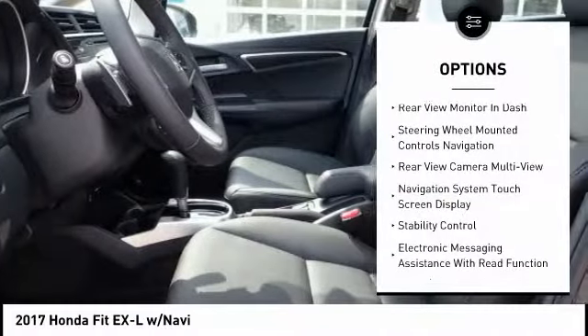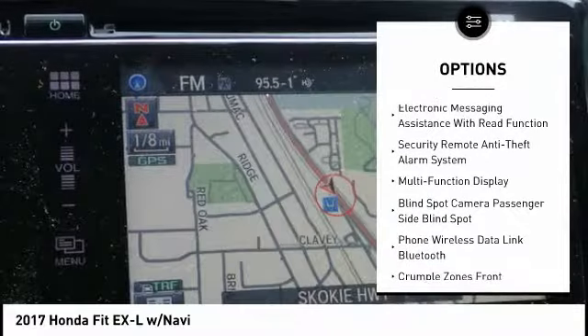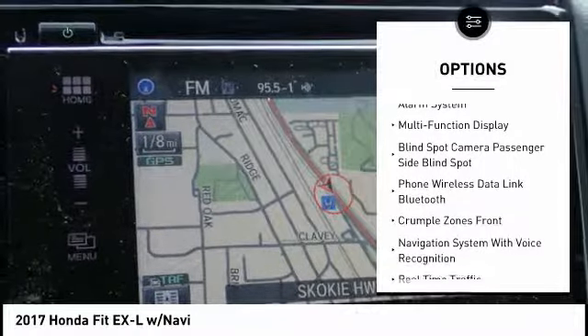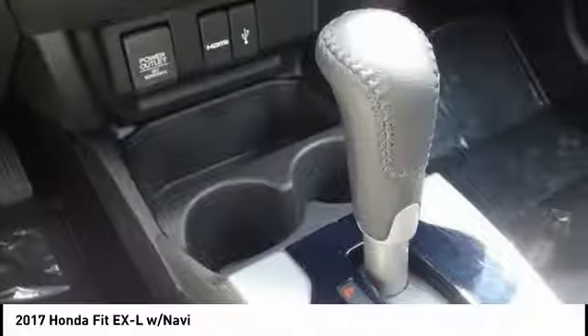Stability control, traction control, power steering, cruise control, child safety locks, trip computer, power brakes, power windows, fog lights, rear floor mats. Come take a test drive today.